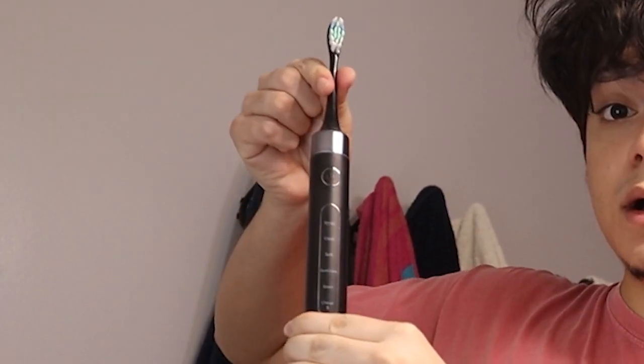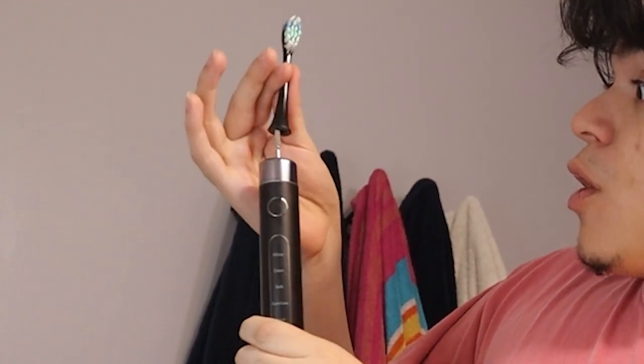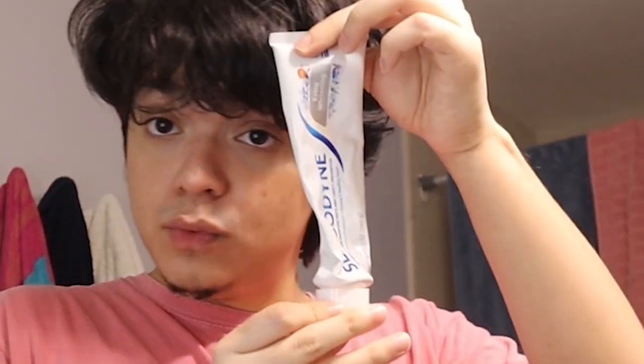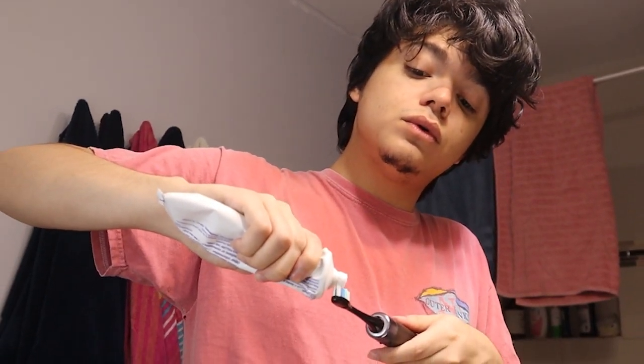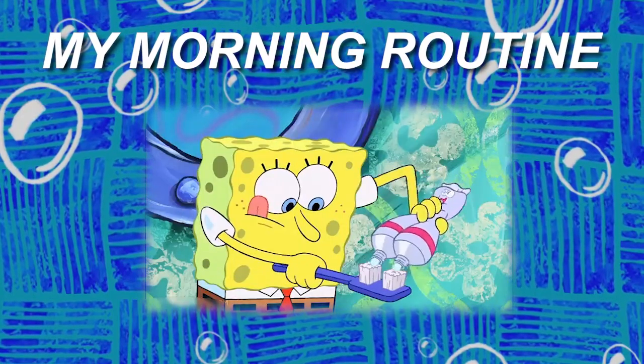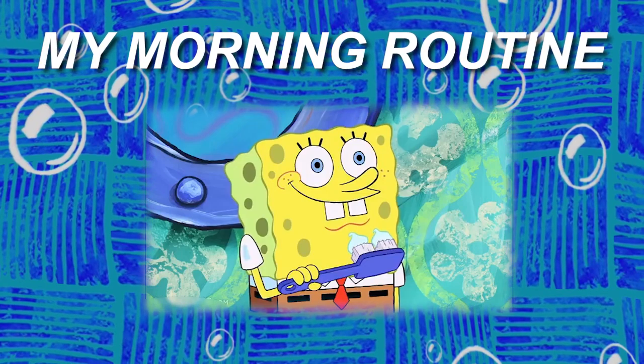I have to apologize for my greasy hair. So what's up, you guys?